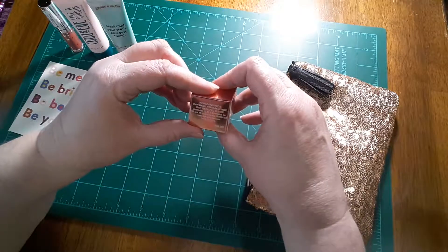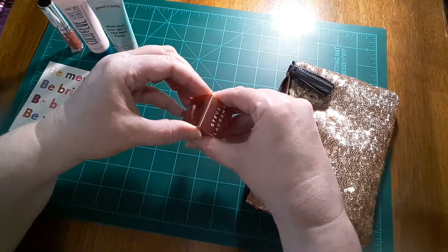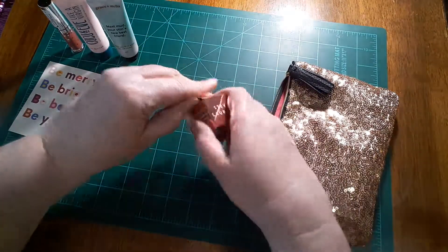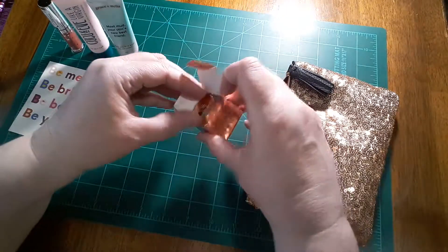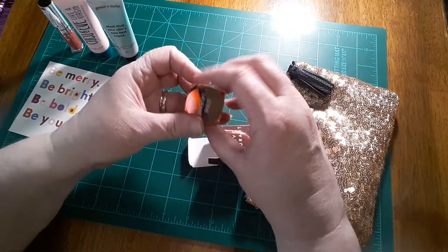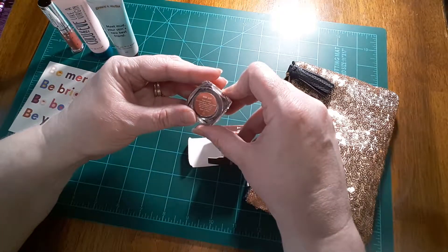Then you get the Steve Laurent Beauty loose powder. You get five products total, and I'll have everything listed below if you want to join. This one looks really nice — it's in rose gold.